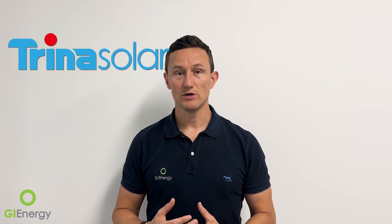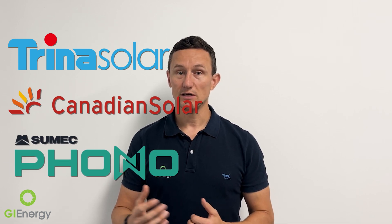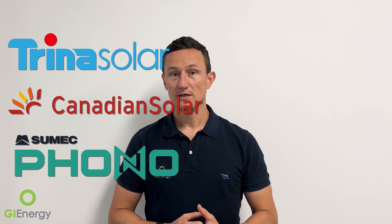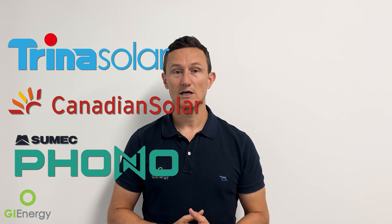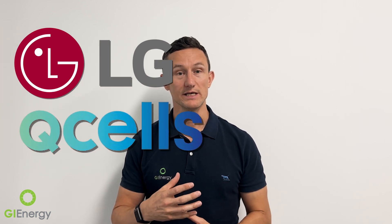There are plenty of brands that meet these criteria. Some that we like to use and have been using for a long time are Trina Solar — one of the larger ones, around for a long time — and Canadian Solar, which also has a good trading history. Phono Solar's parent company goes back to the 1970s, so they've been manufacturing solar panels for a very long time. LG and Q Cells were very good brands but unfortunately have left the Australian market. If you're looking for a premium product, REC make a panel called the Alpha, and REC ticks a lot of the boxes we've been talking about.